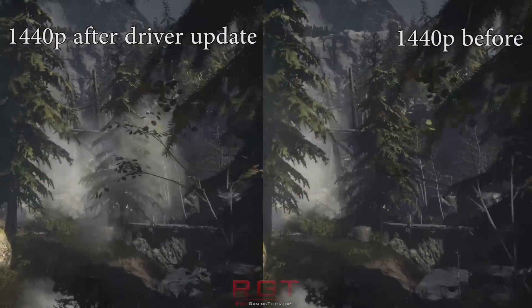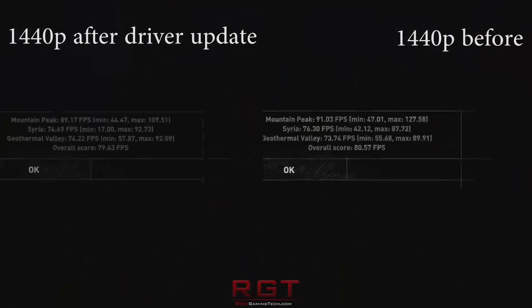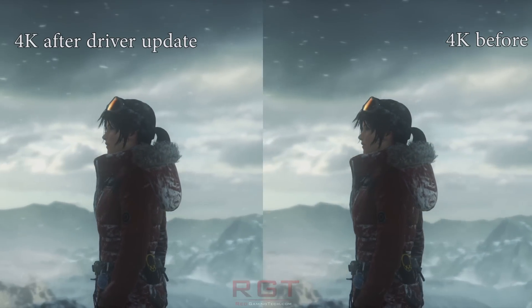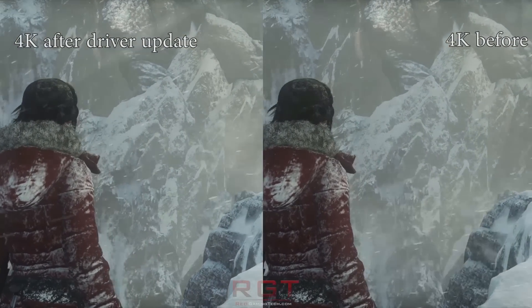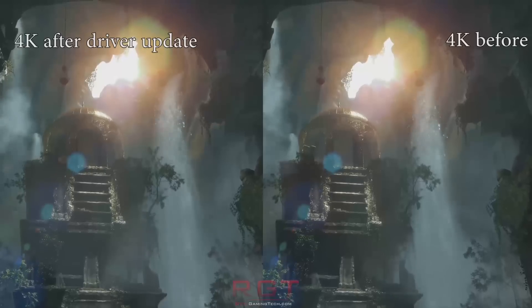In some cases, the performance difference is within margin of error. However, in many cases it does definitely feel a little faster on the latest version of the driver. This is particularly true in Hitman and, of course, Doom, which frankly ran very well to begin with anyway on the GTX 1080, but it runs even better. NVIDIA have definitely started to push a lot of optimizations towards Vulkan.